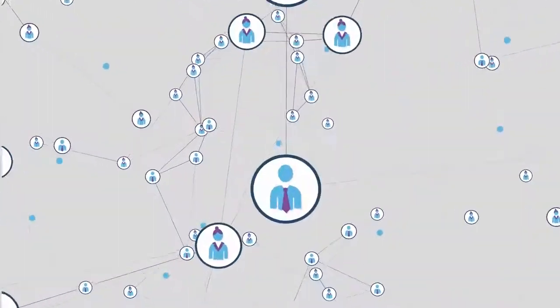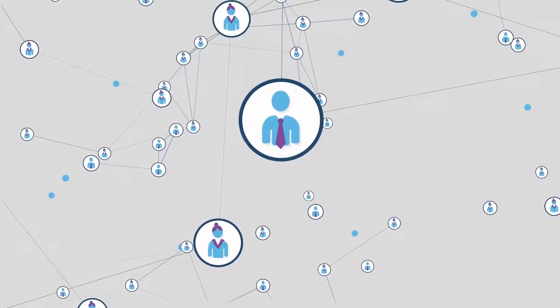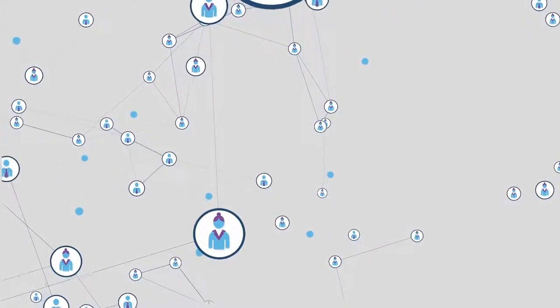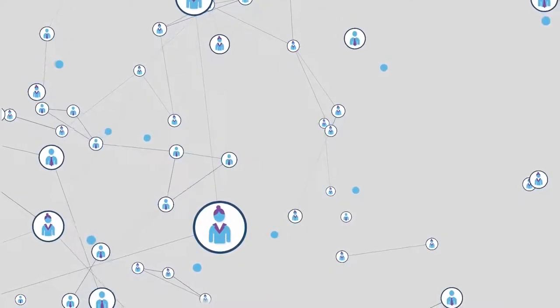Therefore, most suppliers today are looking to move towards a blockchain — the backbone technology behind Bitcoin — which stores all the supply chain information data in blocks with timestamps and shares it across the whole cryptocurrency ecosystem with a secure digital signature.